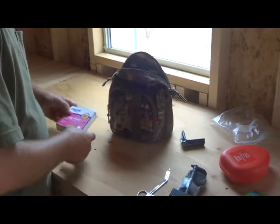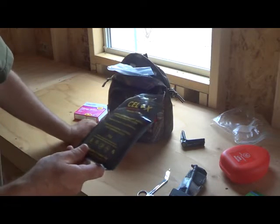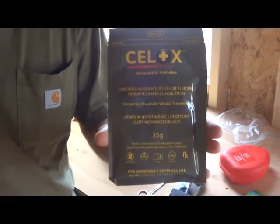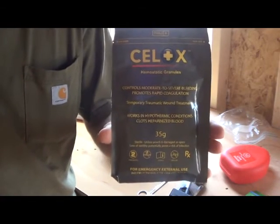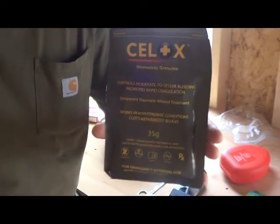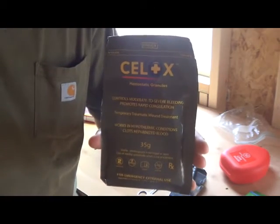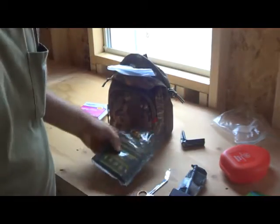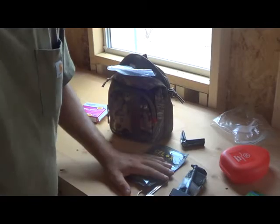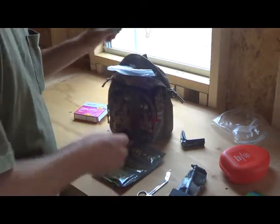We'll also look at the Celox — this is the hemostatic granules for stopping major bleeding. I've used this stuff before. It coagulates the blood and helps stop it from getting worse. If used right, I think everybody should have some of this. Not that everybody's going to get in a gunfight, but you could come across a major car pileup on the highway and find that someone's bleeding badly from a puncture wound. There are other products out there that do that as well, based on your training and experience.